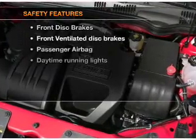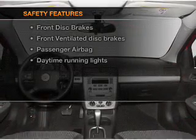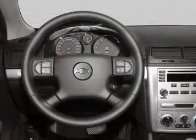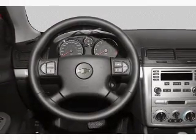If safety is a high priority, rest assured knowing that these top safety components are included: front ventilated disc brakes, passenger airbag, daytime running lights, independent suspension.